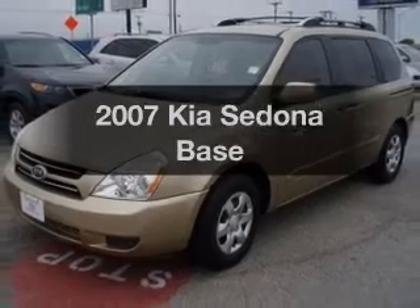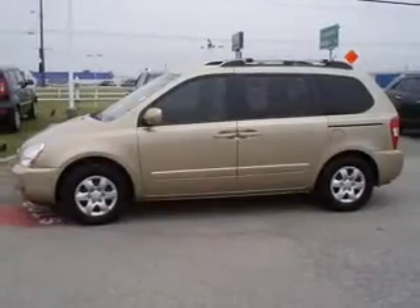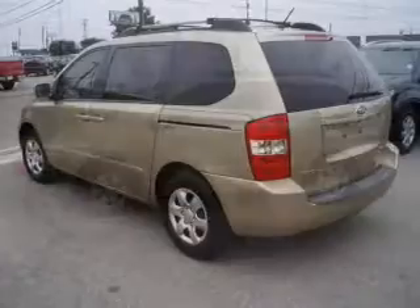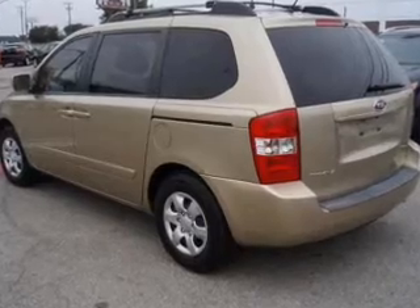Imagine yourself in this 2007 Kia Sedona. If you're looking for a first-rate auto, this one could be yours today. With a solid six-cylinder engine, the powertrain includes front-wheel drive, driven by a five-speed automatic transmission.